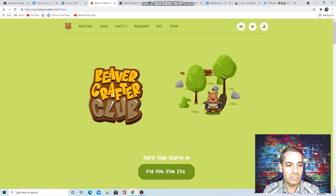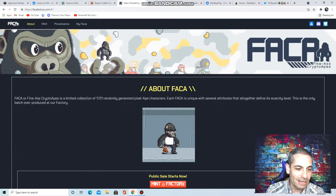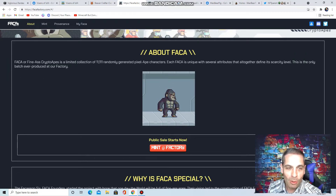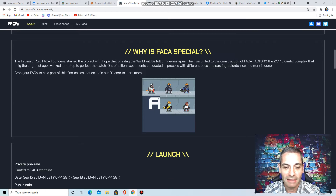Sale starts in a day — make sure you check out the Beaver Crafter Club. Next one I want to talk about is the FACA, the Fine-Ass Crypto Apes, a collection of 11,101 pixel apes. I say pixel, but the art quality of the pixel is very good. I don't consider it like some of the pixels you see — these are very high quality, I feel like.